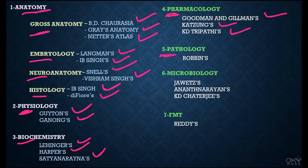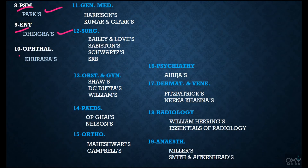For Pathology: Robbins. For Microbiology: Jawetz's, Ananthanarayan's, Tara's, Chatterjee's. For FMT: Reddy's. For PSM: Park's Textbook. For ENT: Dhingra's. For Ophthalmology: Khurana's. For General Medicine: Harrison's, Kumar and Clark's. For Surgery: Bailey and Love's, Sabiston's, Shards, SRB. For Obstetrics and Gynecology: Shards, DC Datta's, Williams.